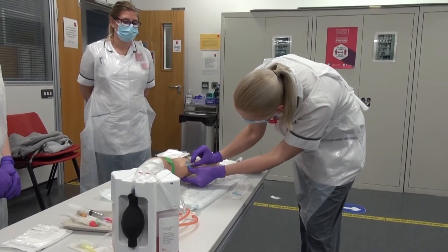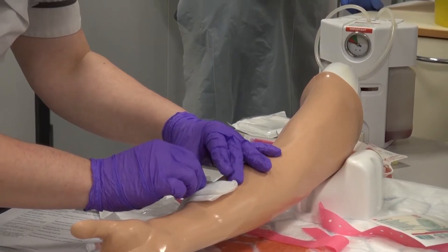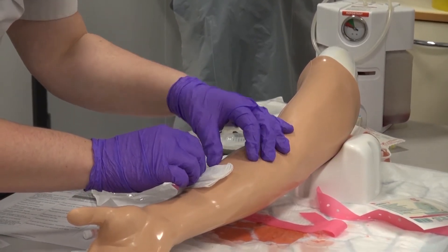So you'll come to one of our skills rooms like this and there'll be various different tasks that we train you on, and at first we'll start you off nice and slowly, teach you some of those basic skills.